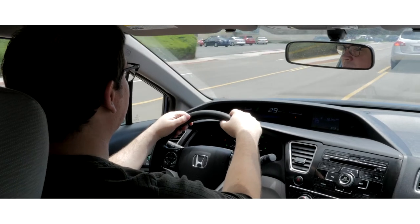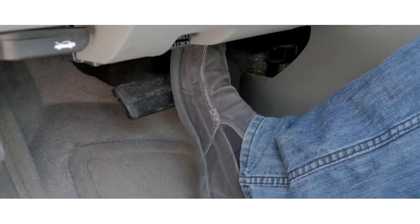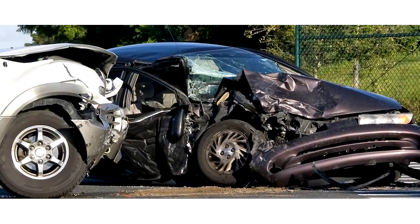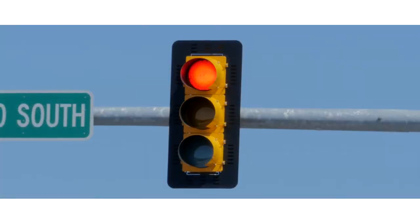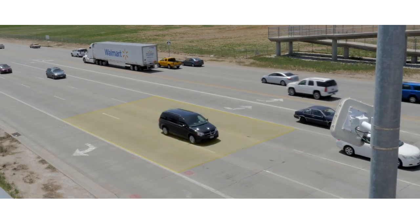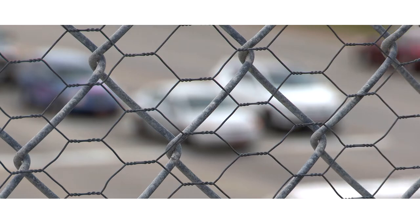It's a problem drivers face every day. When the traffic light turns yellow, should they hit the gas or slam on the brakes? Both options can be dangerous. Stopping suddenly can cause a rear-end accident, and speeding through the intersection can cause a right-angle or T-bone crash, especially if the driver has run a red light. The area near an intersection where this decision is most critical is called the Dilemma Zone, and it's one of the most dangerous situations motorists face in their daily commutes.